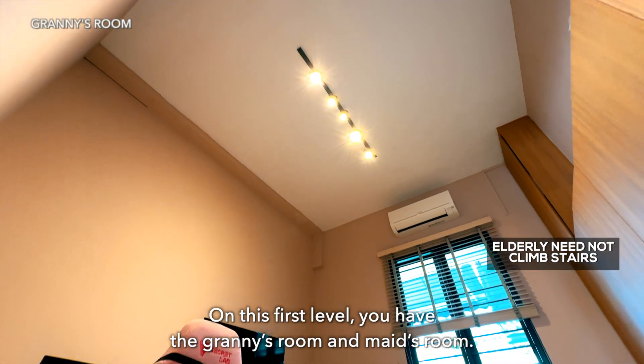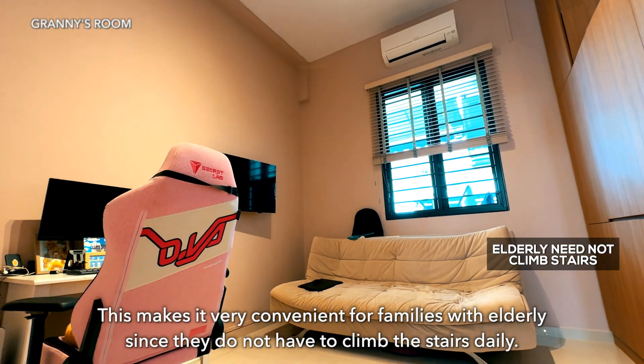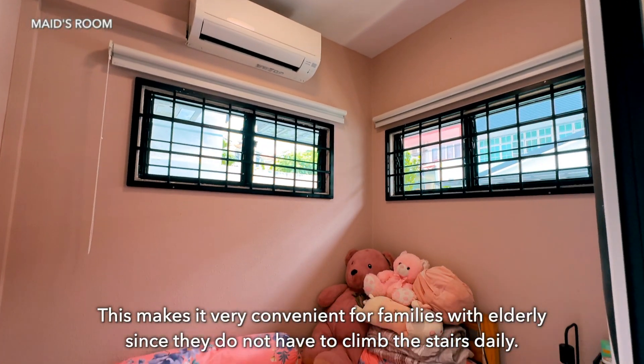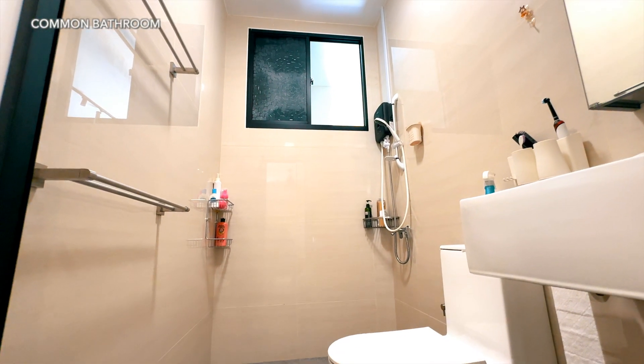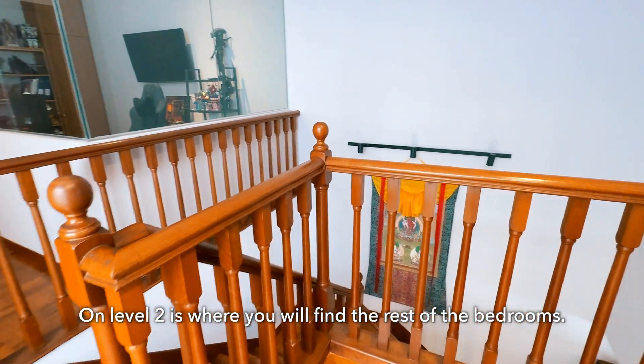On this first level, you have the granny's room and maid's room. This makes it very convenient for families with elderly since they do not have to climb the stairs daily.